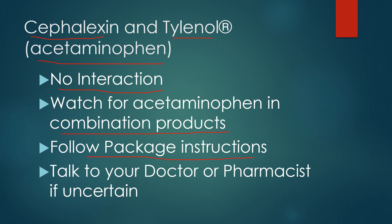Always follow the package instructions, and do stop and talk to the doctor or pharmacist if you're uncertain. You can take the box of medicine that you're using to the pharmacy counter — oftentimes the pharmacist will take a moment to look through and make sure there are no issues with the product you want to use.